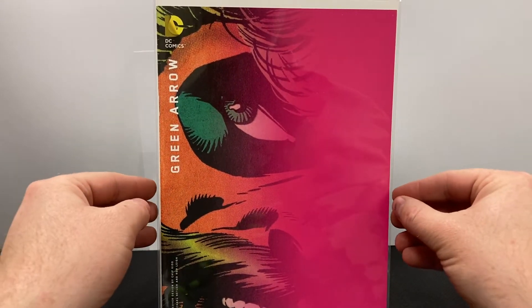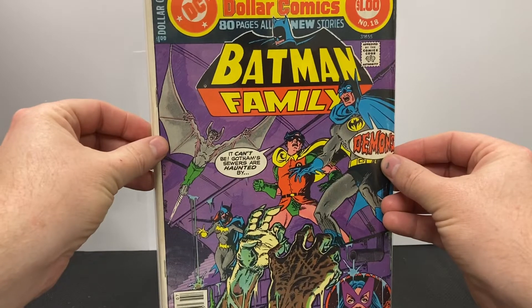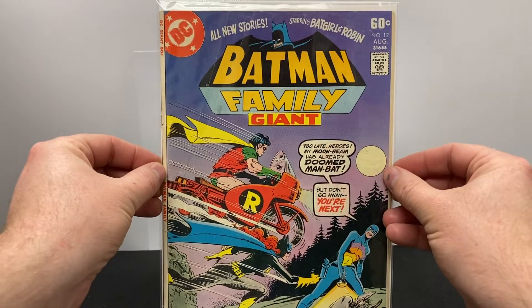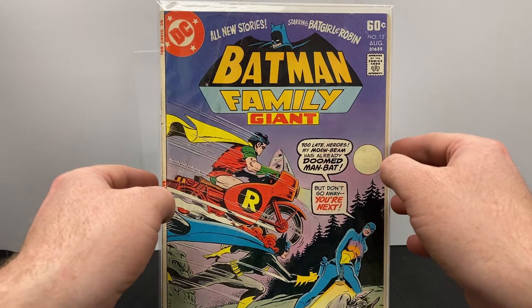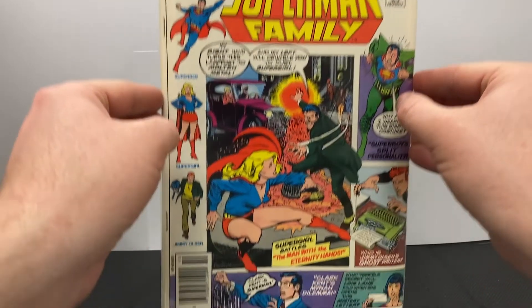Here's Green Arrow, also another variant cover from Convergence. And we got Blue Beetle, also a variant cover from the Convergence storyline. Next is Batman Family number 18 — I'm always excited when I find these. And here's Batman Family number 12. And of course if Batman's got a family, you've got to have a Superman Family — and that is Superman Family 197. And here's Superman Family 179.